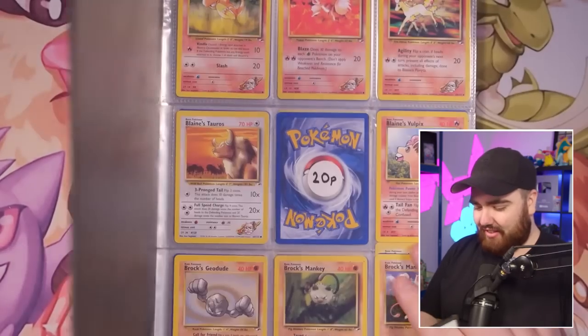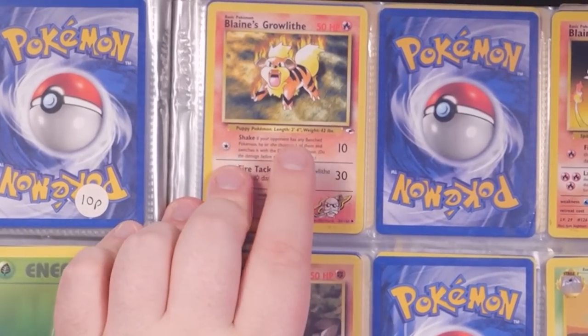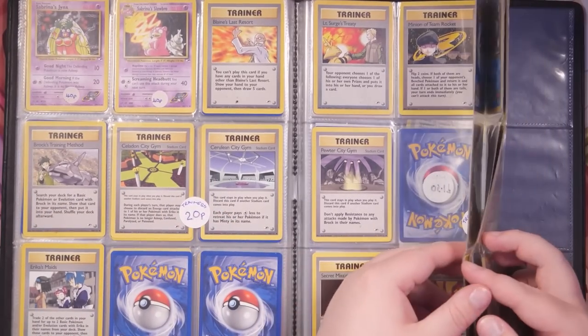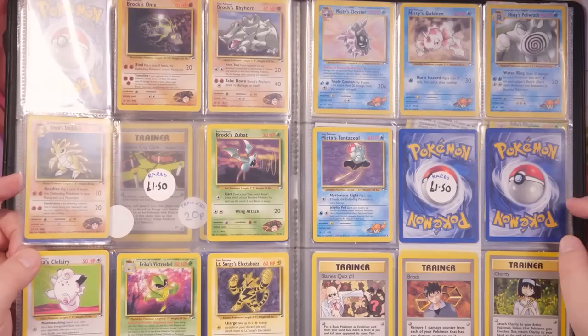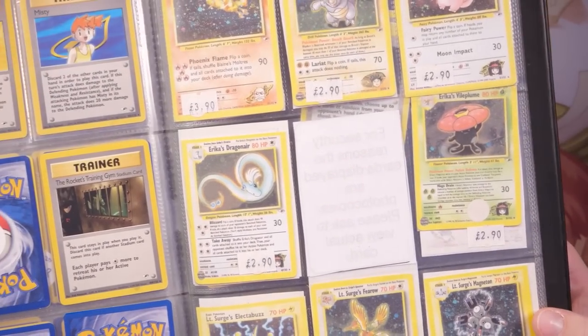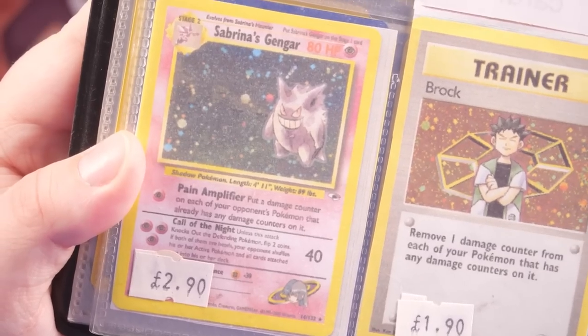Gym Heroes is next. Look at all this — Blaine's Charmander for 20p! Sandshrew, Vulpix, Growlithe on screen for 20p. This is such a cool perspective because this isn't just a full set binder — it's an actual for-sale store binder with singles. Trainers at 20p to help you build a deck. Now we're into the rares — Blaine's Moltres at three pounds ninety. The question is, will we find any real cards? Sabrina's Gengar for two pounds ninety — no way. Two ninety for Sabrina's Gengar. And the fun thing is, I actually used to attend this Pokémon club, so this purchase feels extra special. Shout out to the Pokémon Professor.